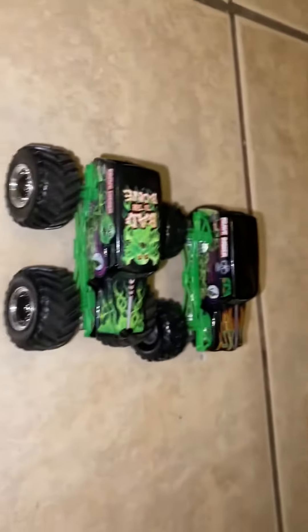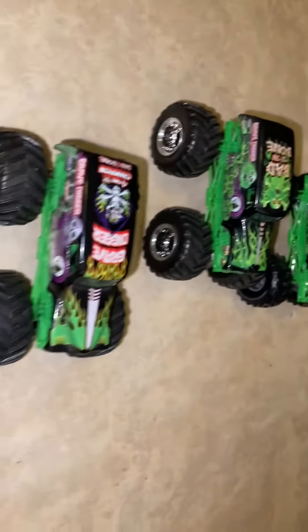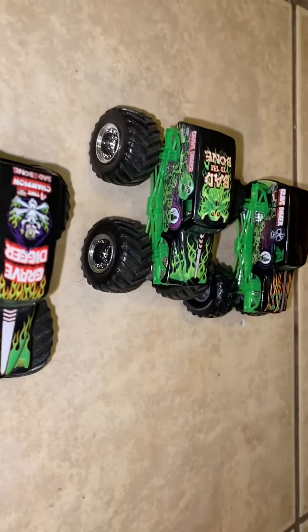So I got a Gravedigger Small Hub, Green Ghost Digger, and Travel Treads Gravedigger — all three of them. And for all three, I only paid $21. Good deal, I must say. Thank you guys for watching my video. Like and subscribe.